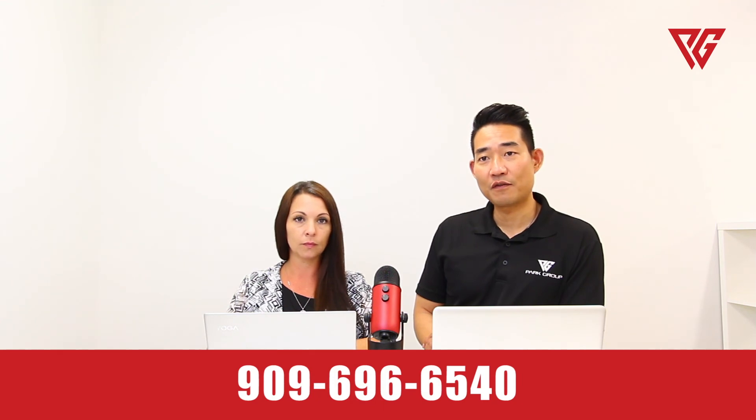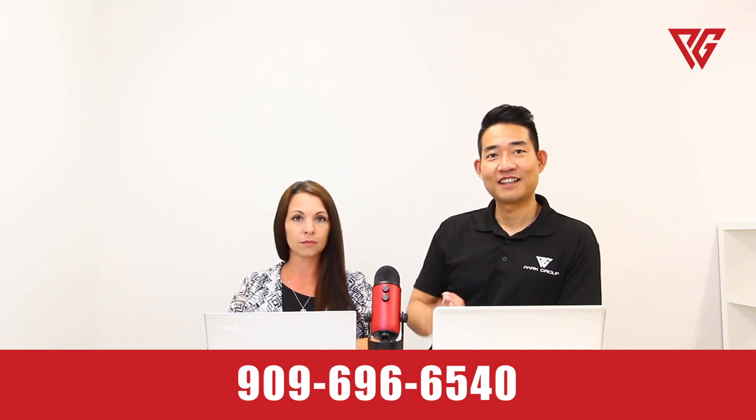So there you have it — three great tips to save $100,000 on the purchase of your new home. If you have any questions, please call us below. Thank you.